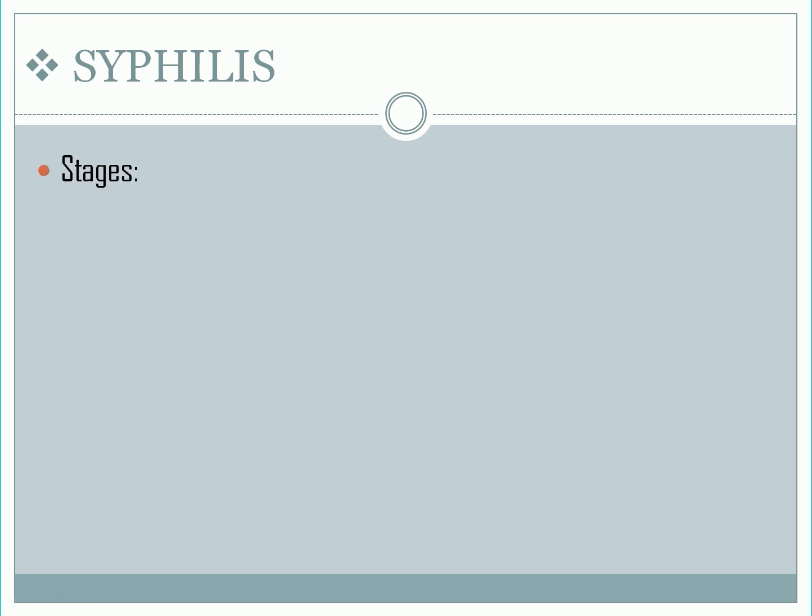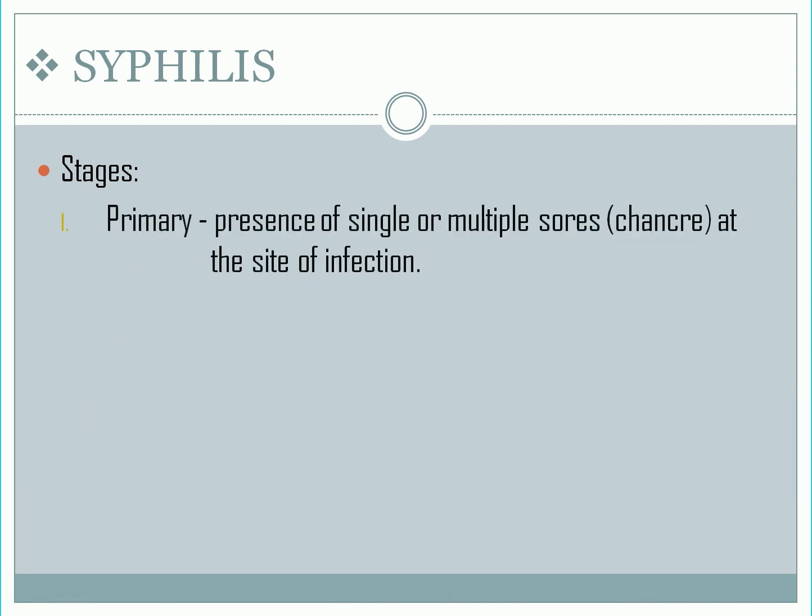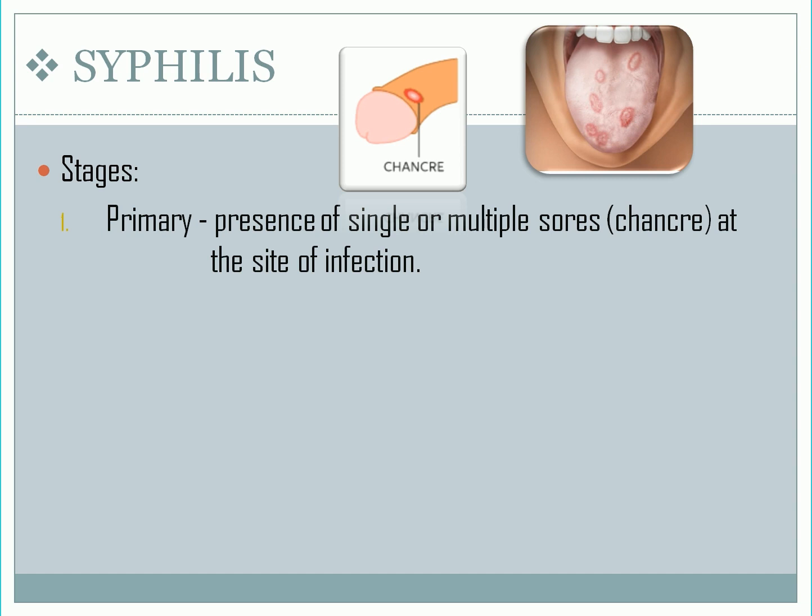Syphilis is divided into two stages with different signs and symptoms. First, we have primary syphilis: the presence of single or multiple sores at the site of infection. It usually occurs on or around the genitals, around the anus, or in or around the mouth. These sores are usually firm, round, and painless.